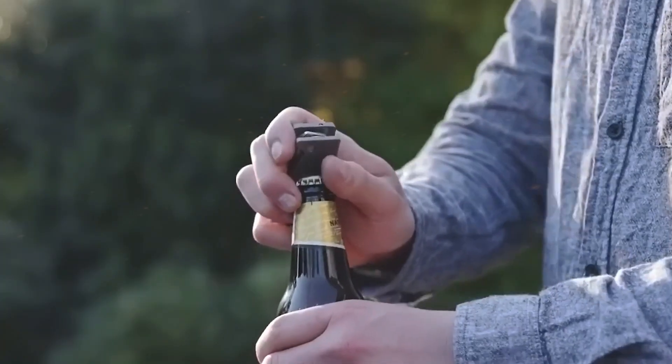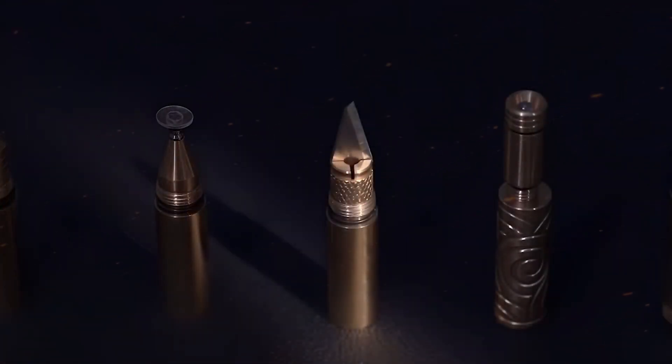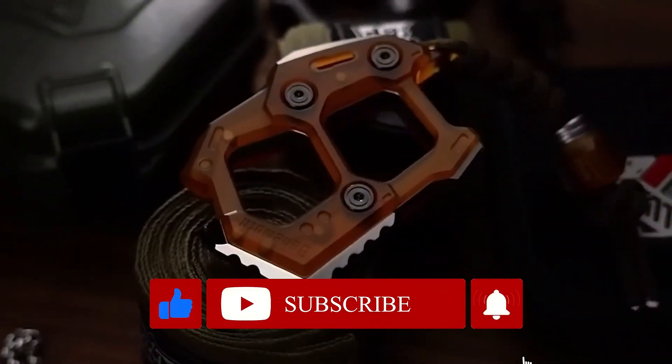And that wraps up our exploration of some of the coolest and most innovative mini EDC gadgets out there. Whether you're looking for practicality, style, or just something fun, there's an EDC tool for everyone. Don't forget to like, subscribe, and share your favorite gadgets in the comments below.